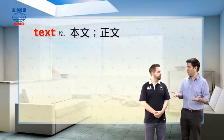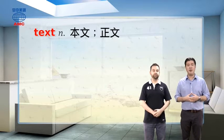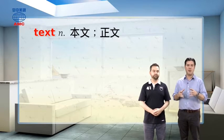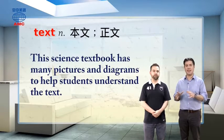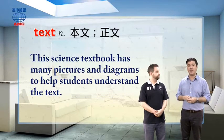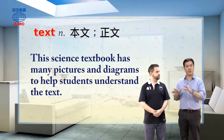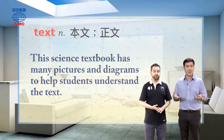So it's kind of a picture book — only pictures. A book without any text would be a picture book. But with text, you'll be reading at least something. For example, we could say this science textbook has many pictures and diagrams to help students understand the text. So the pictures and the words, the text, work together to make it make sense.